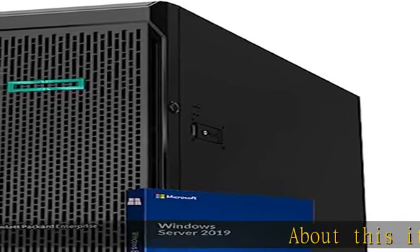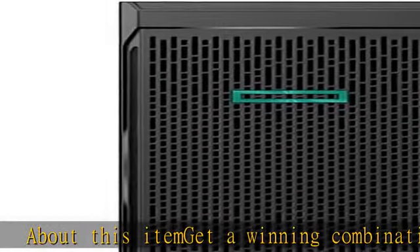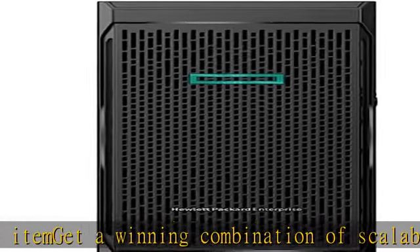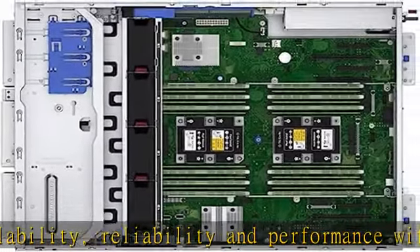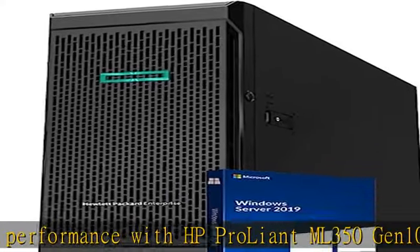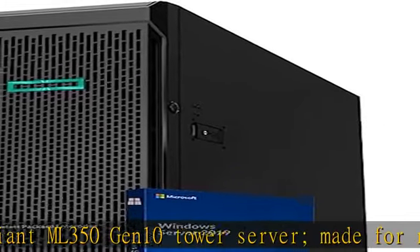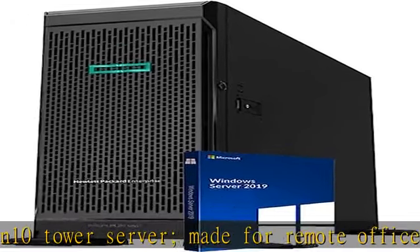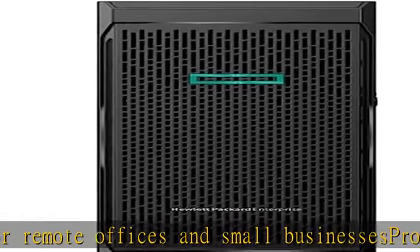About this item: get a winning combination of scalability, reliability, and performance with the HP ProLiant ML350 Gen10 tower server, made for remote offices and small businesses. Professional grade performance with dual Intel Xeon Silver 4210 10-core 2.20 GHz 13.75 MB processors, up to 3.2 GHz Turbo, and 64 GB DDR4 memory for advanced multitasking.